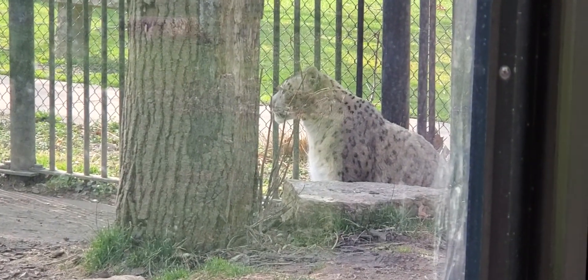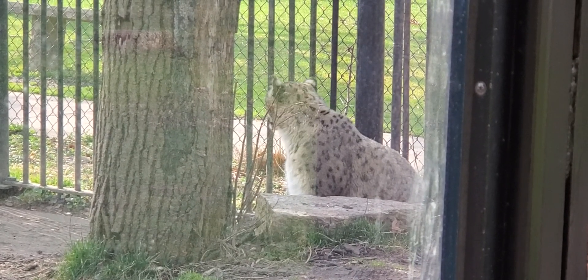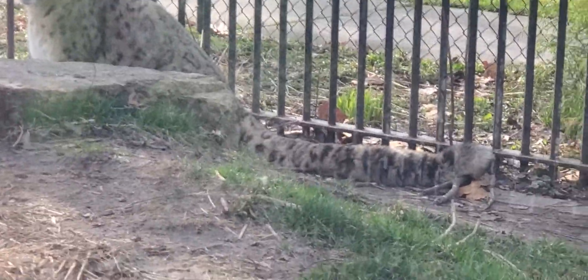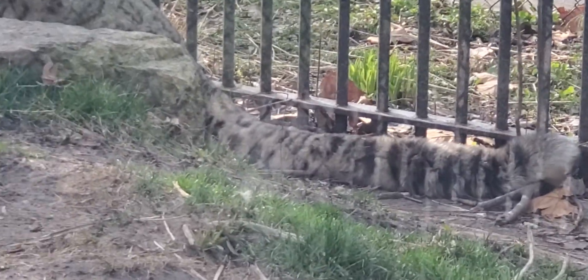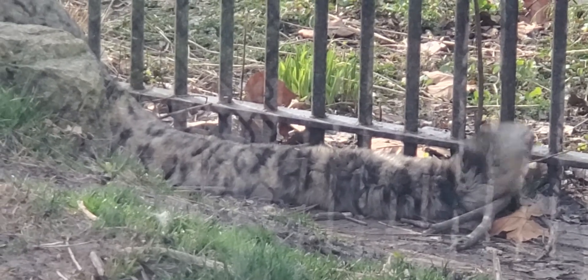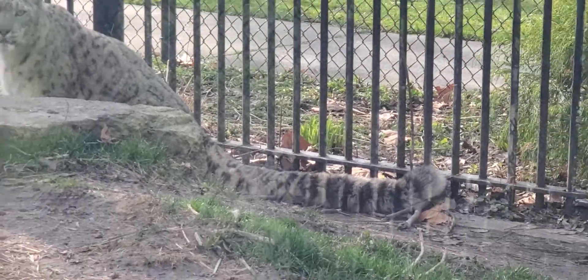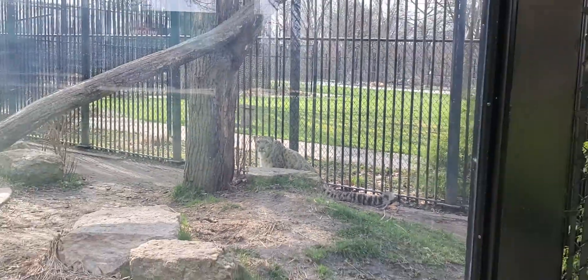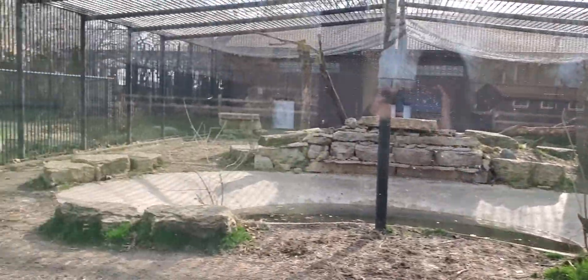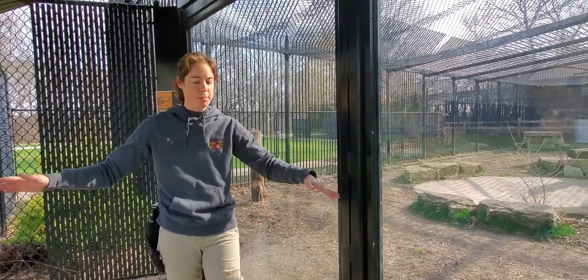Another cool thing about him — if he would get up and walk around for us, they have really long tails. Their tails are as long as their entire body. Have any of you ever skipped rocks or tried to cross a stream and used your hands out to keep balance? Well, putting your hands out to keep balance is exactly what their tails do. Those tails help them keep balance.